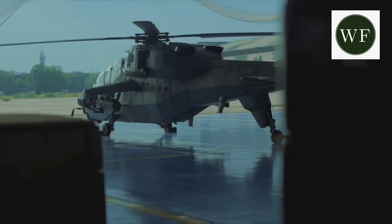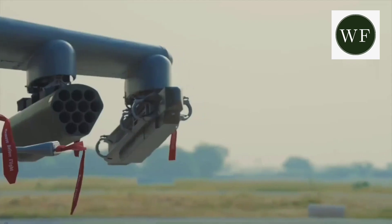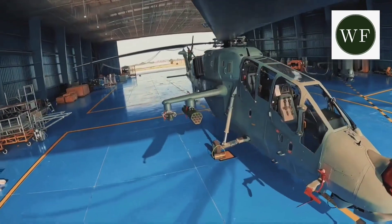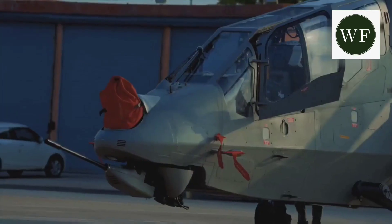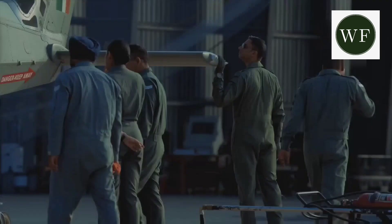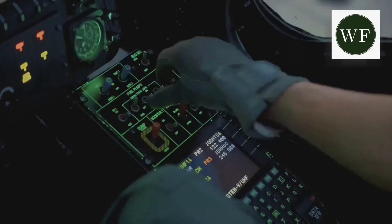The LCH Prachand is fitted with a self-protection suite consisting of radar and laser missile approach warning systems, and countermeasures including flare and chaff dispensing systems, to be acquired from a foreign vendor. In its current form, the Prachand is a capable platform for day-or-night operations in uncontested or lightly-contested battlespace, though it is better suited for counter-insurgency operations than regular peer-to-peer combat.